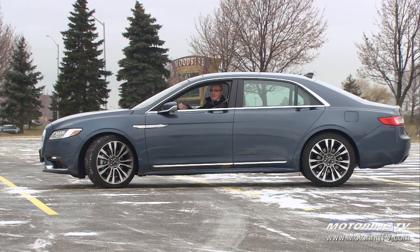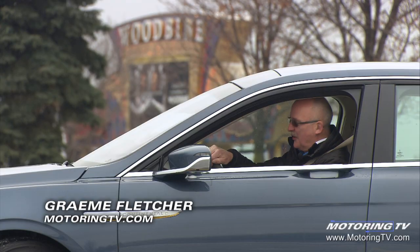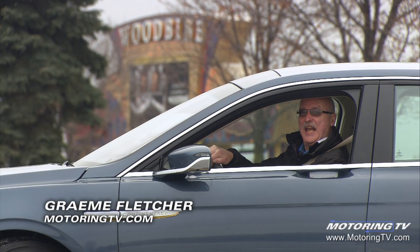It's been an on-again, off-again member of the Lincoln line-up. On this edition of Test Drive: the Continental.